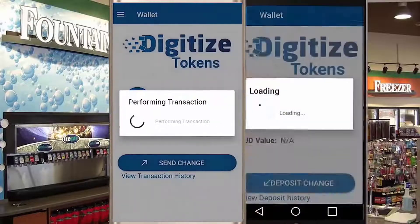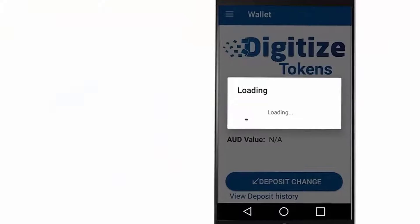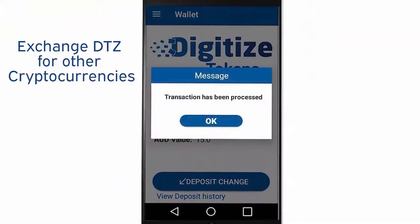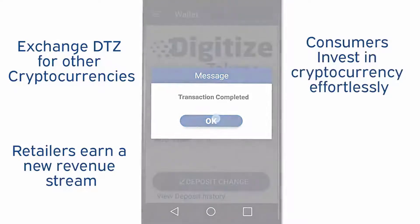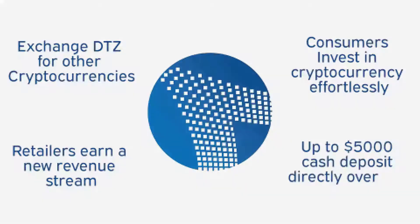Your saved DTZ or Digitized tokens can be used as payments with registered retailers and also used to exchange for other cryptocurrencies directly from your mobile wallet. Retailers earn a new revenue stream and consumers are able to invest in cryptocurrencies effortlessly. Digitized also facilitates up to $5,000 cash deposits directly over the counter.